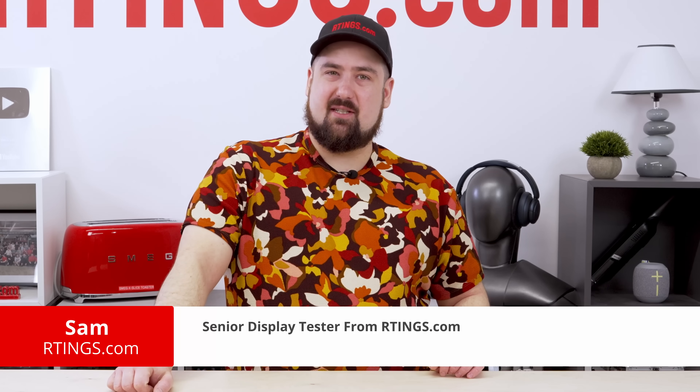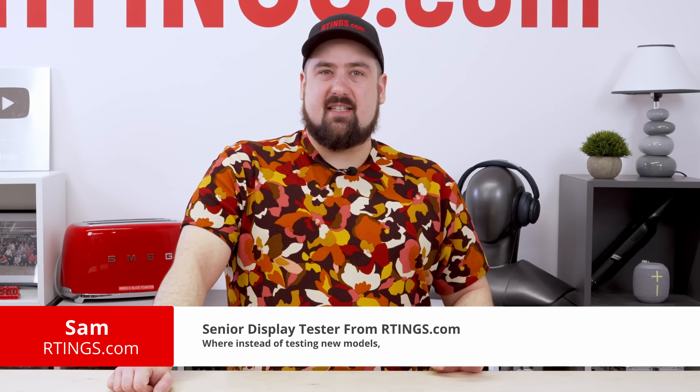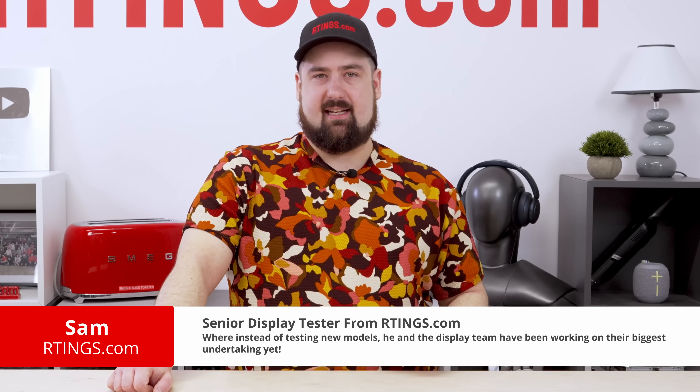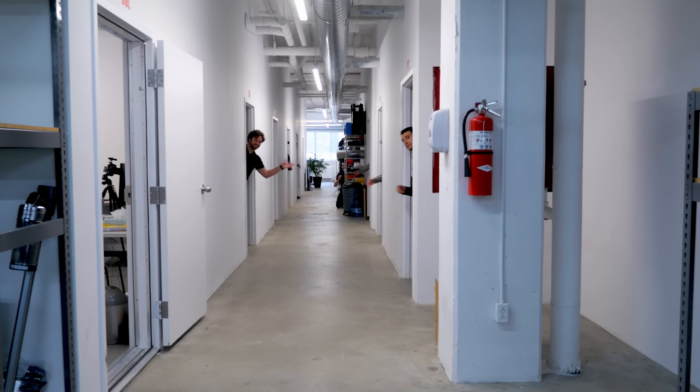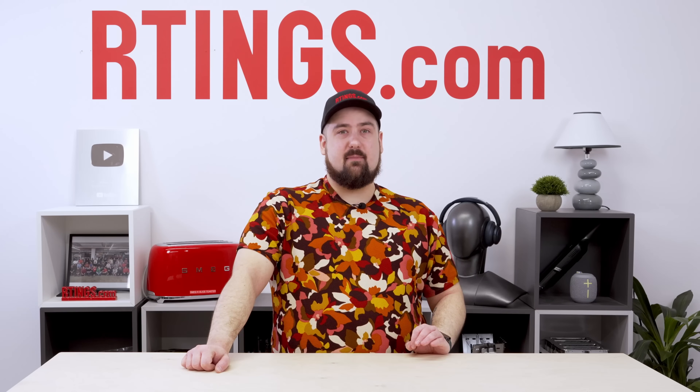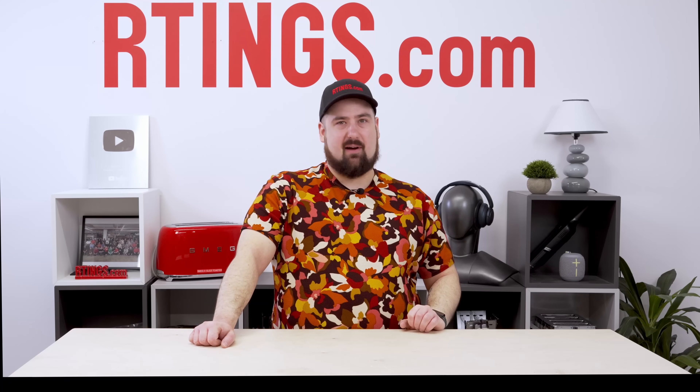Hi, I'm Sam, the Senior Display Tester from Ratings.com, where instead of testing new models, me and the display team have been working on our biggest undertaking yet. In this video, we'll go into the changes myself, the engineers, and the writing team have been working on for the past nine months. Then we'll turn the tables and ask you for your help to keep us improving, so stick around.